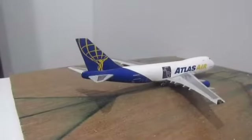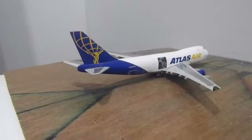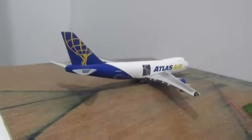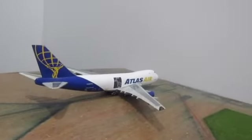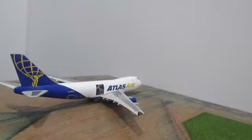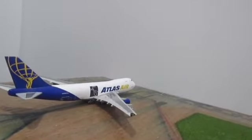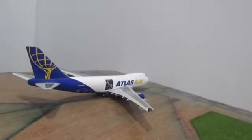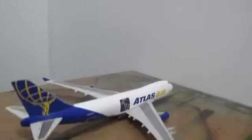The next model is an Atlas Air 747 heading off to London City Airport.